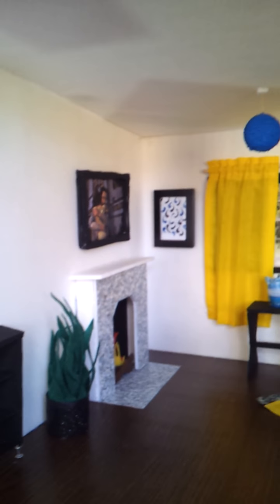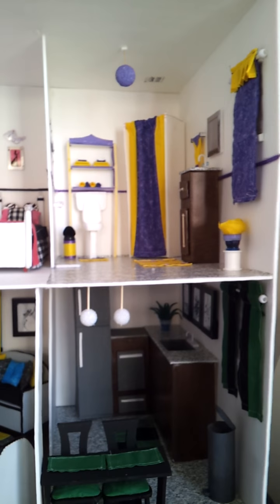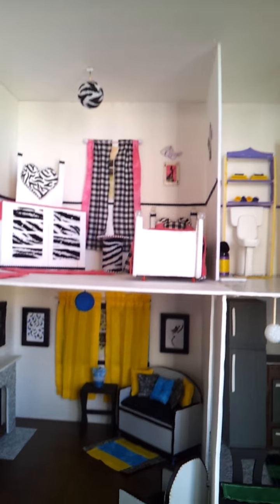And that's the chandelier. And there you go — that's my house. Thanks for watching. Bye!